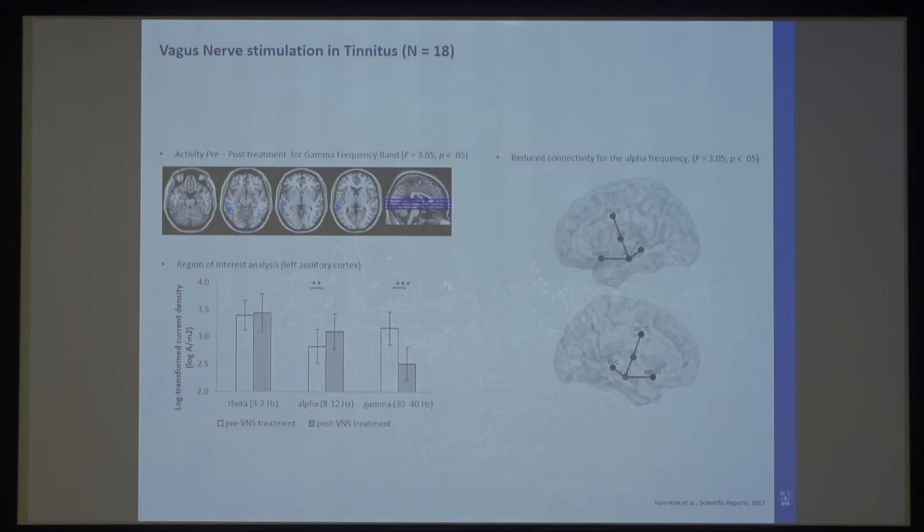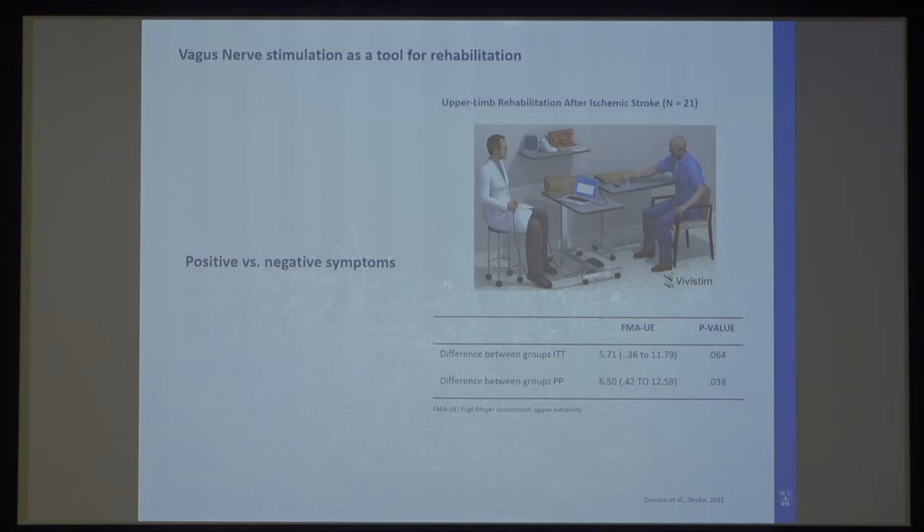What was more encouraging was the electrophysiology: we saw reduced gamma power in the auditory cortex after treatment, and we know gamma power correlates with how loud people perceive their tinnitus. At the same time, there was increased alpha activity in the auditory cortex, which is what you'd expect at rest in healthy controls. We also saw reduced phase coherence between the auditory cortex and frontal areas related to tinnitus-related distress. So it could be that the VNS effect was more related to the mood component than to the tinnitus itself — VNS may help the mood component for positive symptoms, but could help negative symptoms when paired with another treatment.